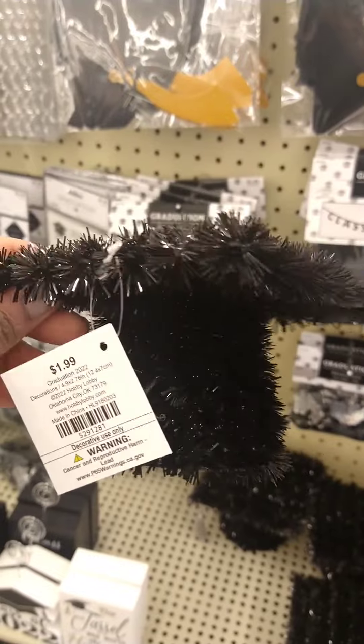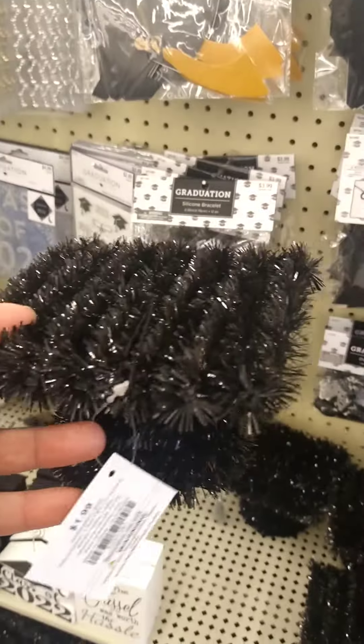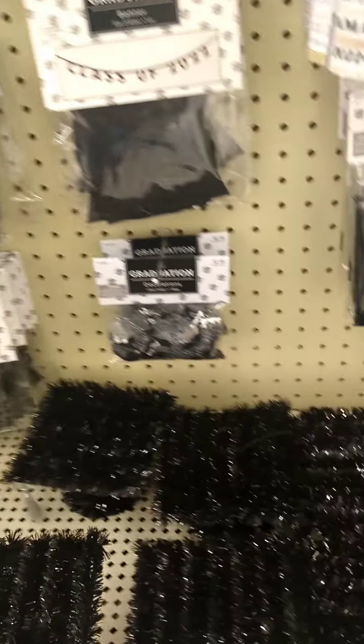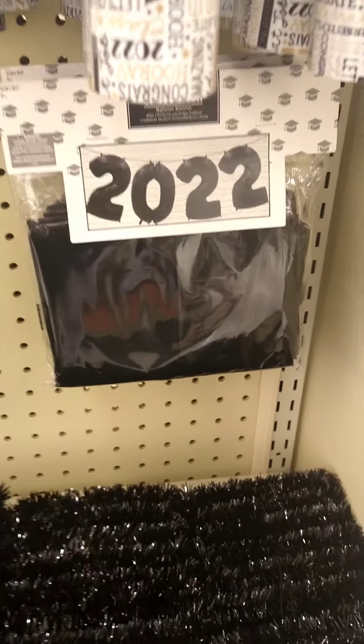These are cute hats. I'm trying to think what I can do with them. And they're only $1.99. Little balloon — oh, this is cute.